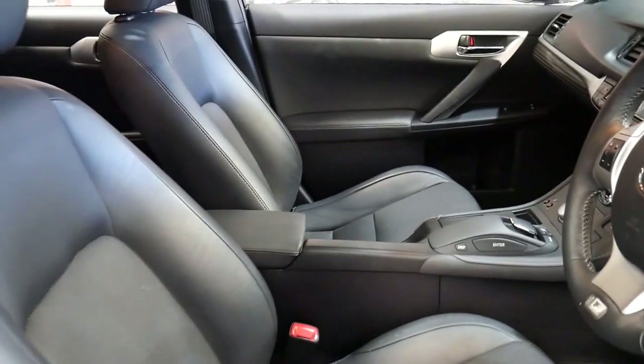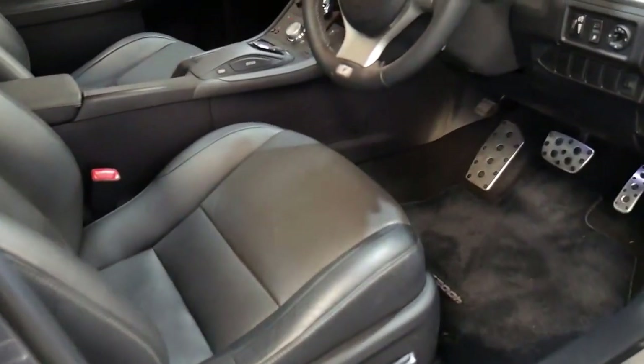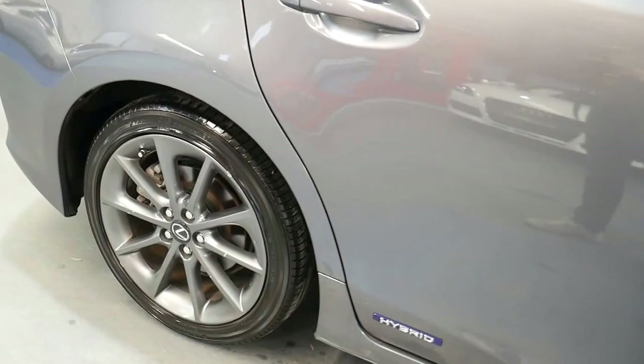The F-Sport was second to the top of the range sports luxury, but you pretty much get every option. You get a factory sunroof, these lovely perforated leather interior seats, a leather-bound steering wheel with the F-Sport badging on it, and the nicer alloy wheels, which look superb.